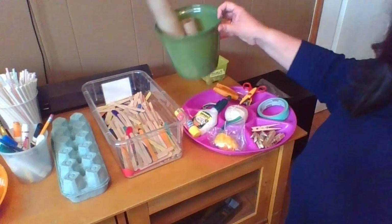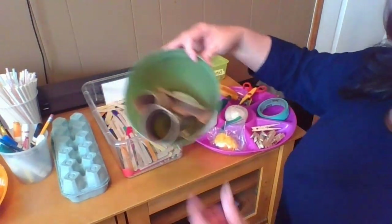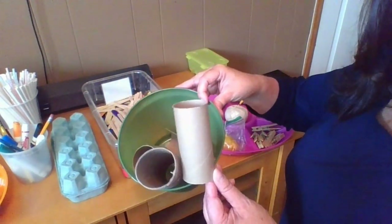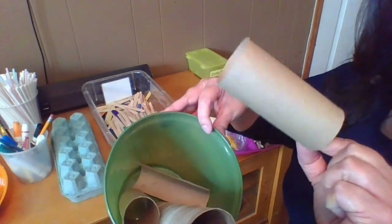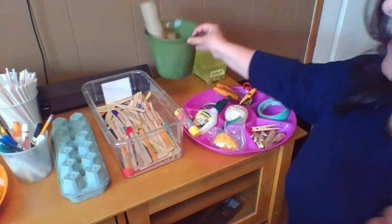Some other things I've been collecting — toilet paper rolls. This isn't just a toilet paper roll; this is going to be the star of our show here in just a little bit.